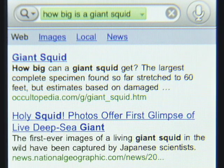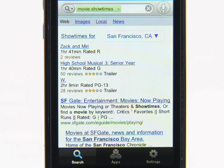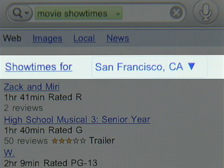And here's another cool feature: search results based on your location. Say that I'm in San Francisco and I want to see a movie. I can just say, "movie show times," and Google Mobile App gives me local search results for San Francisco.